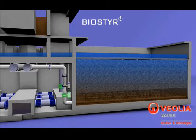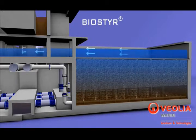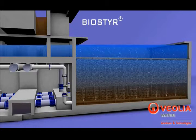Biosteer is completely automated. With Veolink, our service offer, the system is easy to operate. With its modular design, Biosteer is well suited for any size of wastewater plant, handling wide ranges of loads and flows.